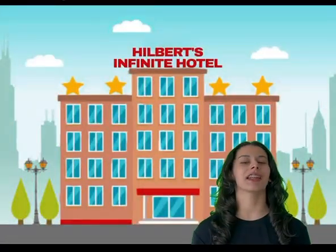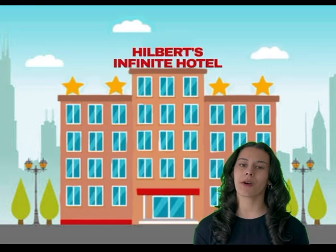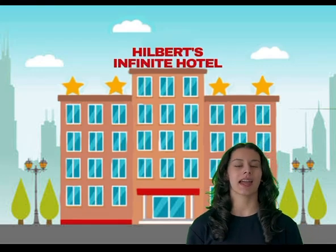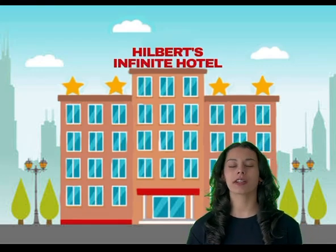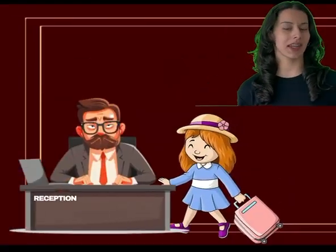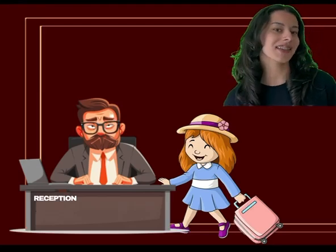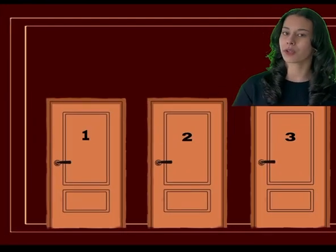Have you ever heard of a hotel with an infinity number of rooms? Do you think there would be space for everyone in such a hotel? Let's say you have been traveling for a long time and finally find a hotel. But this isn't just any hotel — it's Hilbert's Infinity Hotel. It has an infinity number of rooms. Sounds amazing, right? But there is a small problem: every single room is already occupied. So what happens when a new guest arrives?